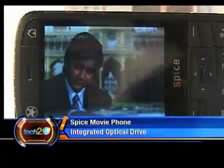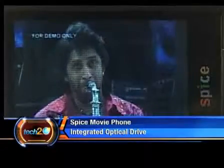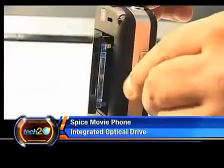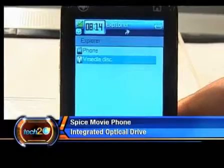So what's so great about that? Well, you don't have to go through the trouble of converting and saving the file anymore, thanks to the optical drive on this phone. It uses a V-Media disc — basically a tiny CD-like disc that can hold up to two and a half hours of video.